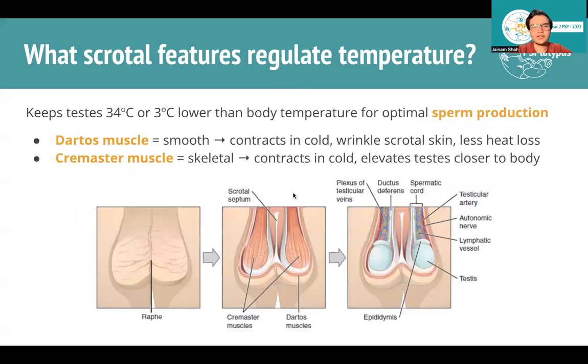What are the features of the scrotum that help control temperature? It's very important for the testes to be in a not too hot, not too cold environment for optimal sperm production. There are two main muscles: the dartos muscle, a smooth muscle that contracts in the cold to wrinkle the scrotal skin, reducing surface area and heat loss. The cremaster muscle is a skeletal muscle that also contracts in the cold and elevates the testes closer to the body, keeping them at around 34 degrees Celsius.